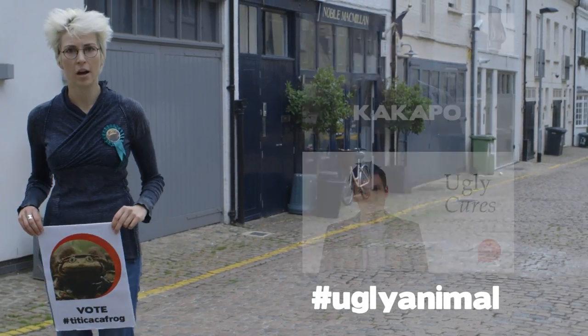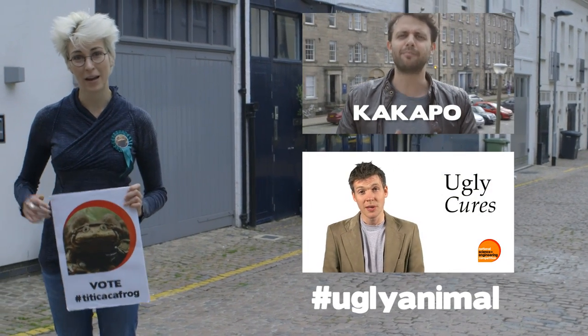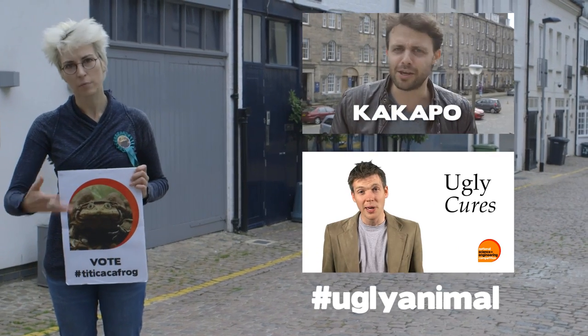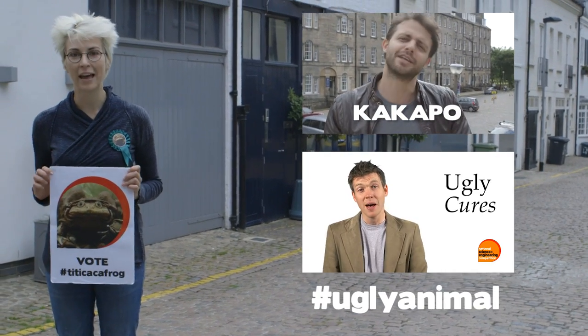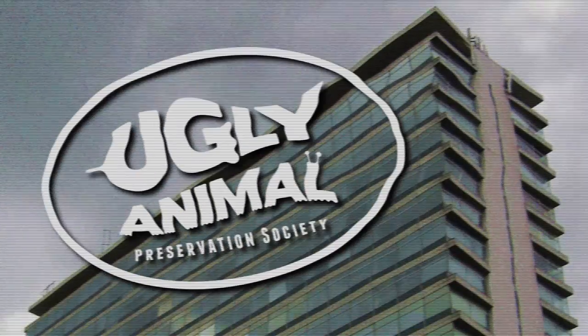Ladies and gentlemen, thanks for watching. I'm Izzy Lawrence and vote for the scrotum frog. That's right, you can do that by clicking like just there. Clicking, not kicking — don't kick the like, you'll break your monitor. But do click it right there, or you can have a look at some other videos over there.